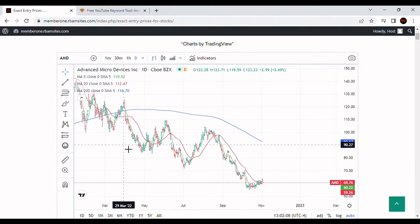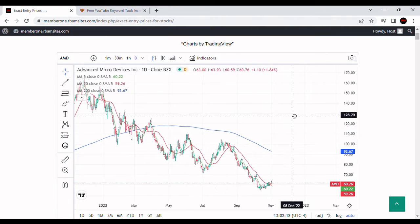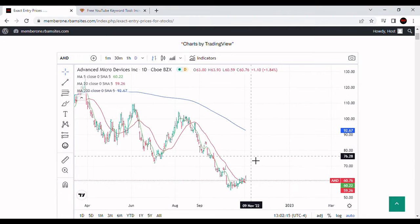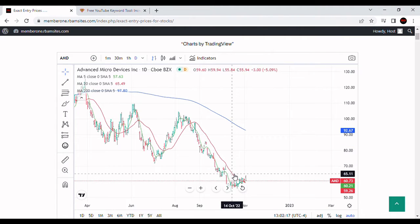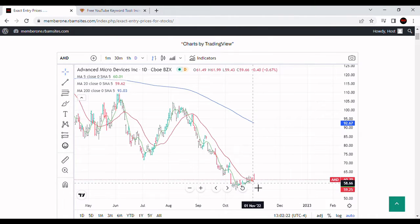AMD has been in a bear market all the way back since March of 2022, and it's having an extremely difficult time getting out of it. It's up 1% today, but it's still in a deep bear market. We can see it had tremendous respect for the 20-day moving average all the way down, but it has finally broken through it right here.